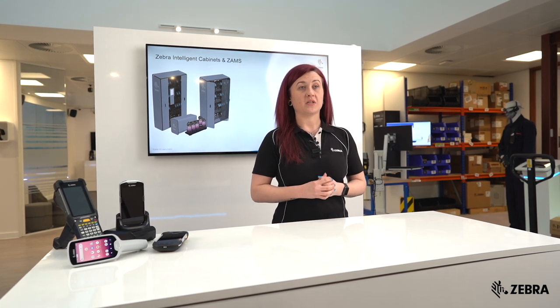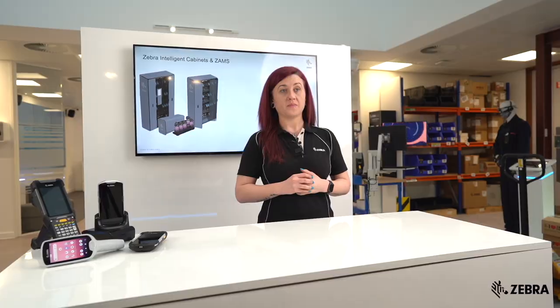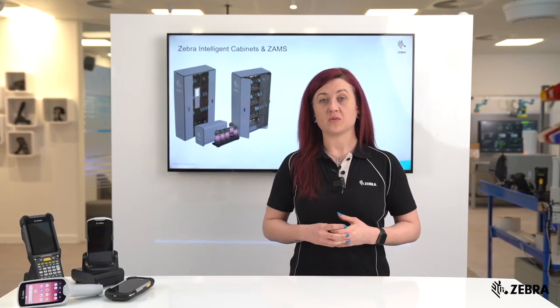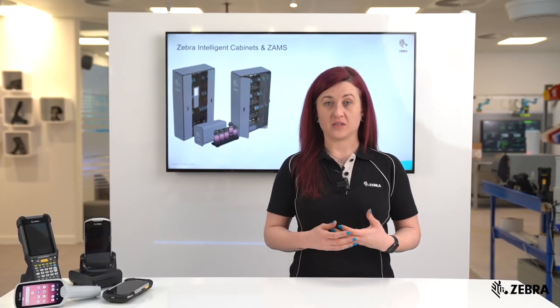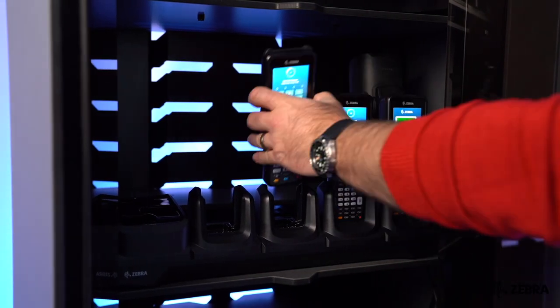ZAMS is a cloud-based solution composed of a kiosk CC6000 and a web portal instance. The core feature of ZAMS is to assign devices to authenticated users, making users accountable for returning their devices and taking care of them.